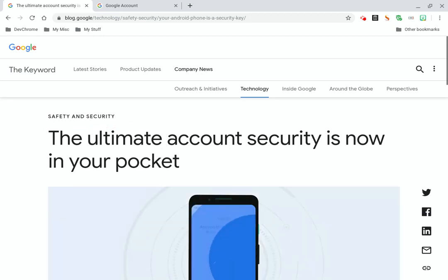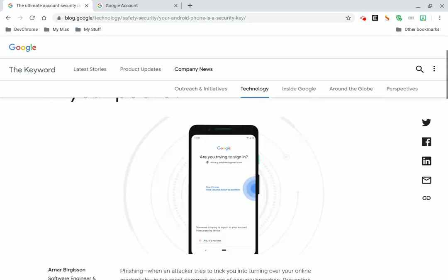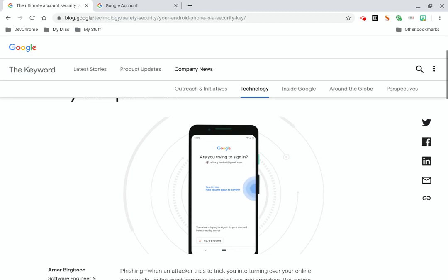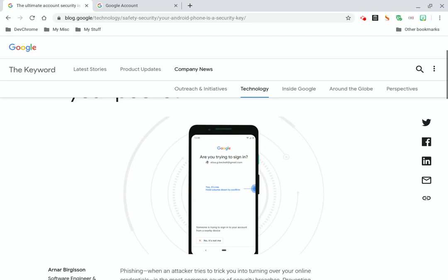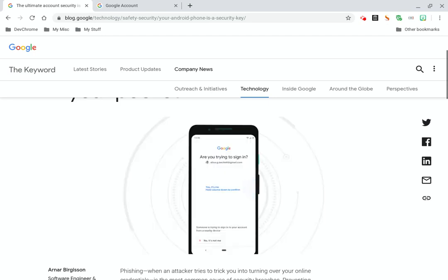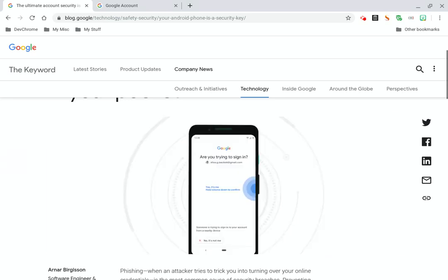I don't care how internet savvy you are, any of us can be a victim of phishing attacks. They have been getting really good with phishing attacks too — they are very subtle. It'll look just like a Google website asking for your password and email, and you think you're signing into something, but what you're really doing is giving somebody your credentials to sign into your account.